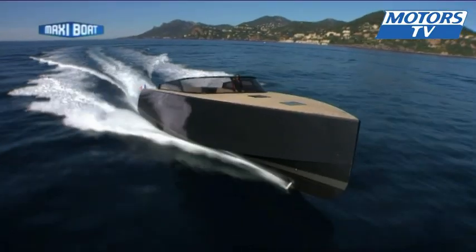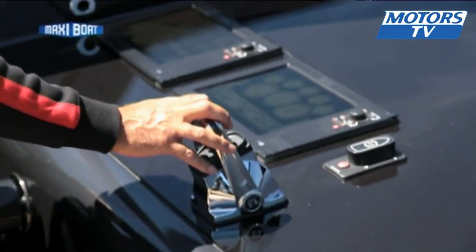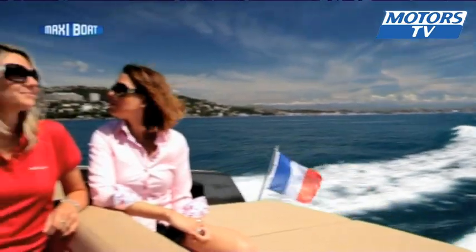Of course, there's a twin engine for more power. There's a 900 horsepower Yanmar diesel engine and the boat can reach 40 knots at top speed.